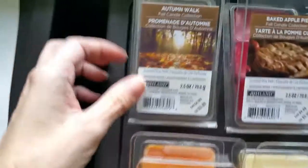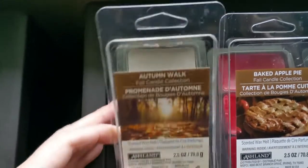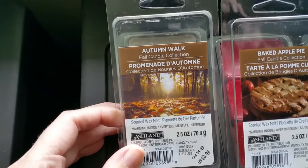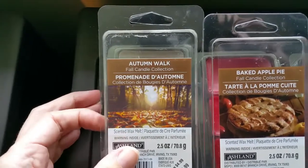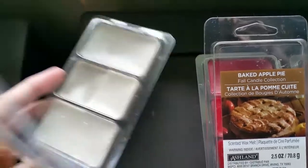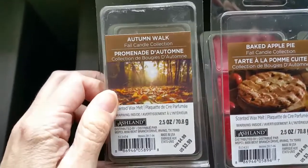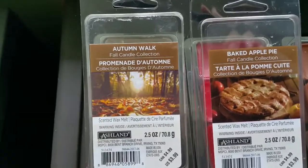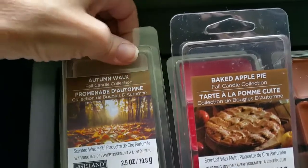First we have Autumn Walk, and this smells like a men's cologne with a slightly woodsy note, but it's not smoky. It's just an okay scent for me — it's nice, but there's something a bit harsh about it as far as the cologne note goes. The throw was excellent, 3.5 or a 4 out of 5.